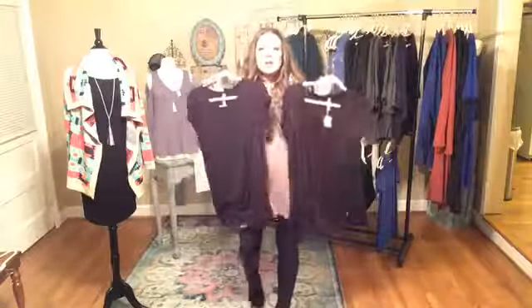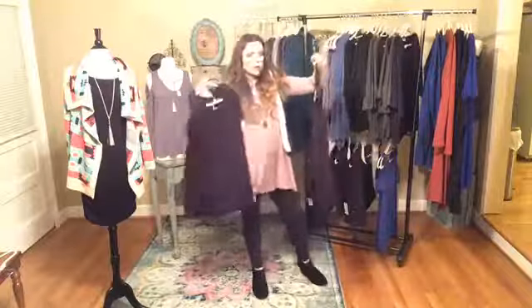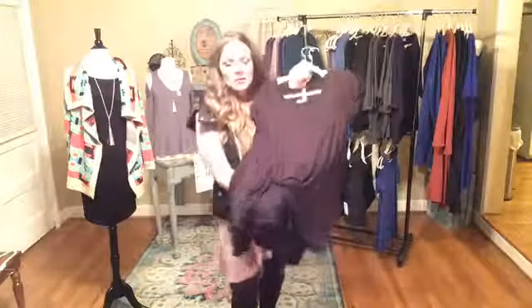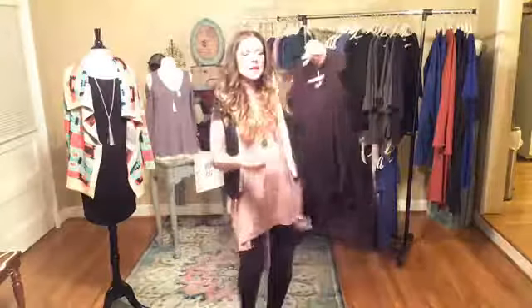We just have two left — a large and a small. This is the shirt with the knot, like the black tee, and it's $22.